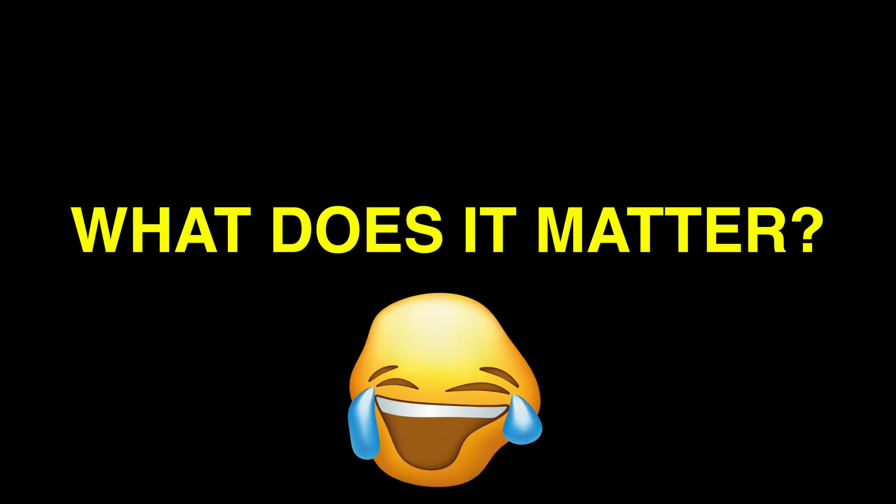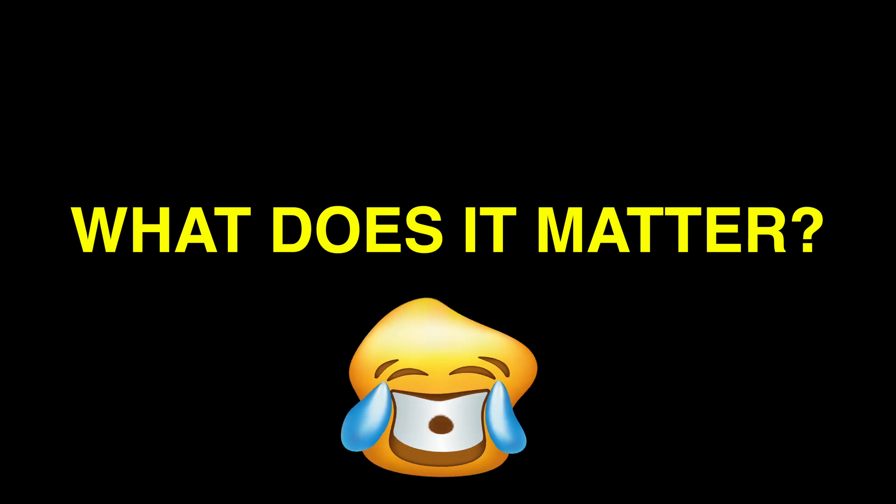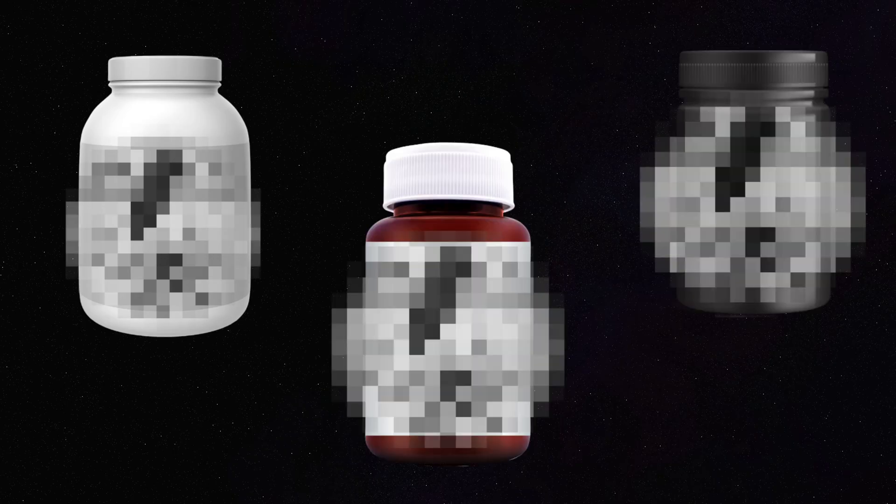But what is the difference? What does it matter? Which one should you choose? And how do you know it's actually worth your money? So in this video we are going to break down three different types of creatine that we will compare to creatine monohydrate.